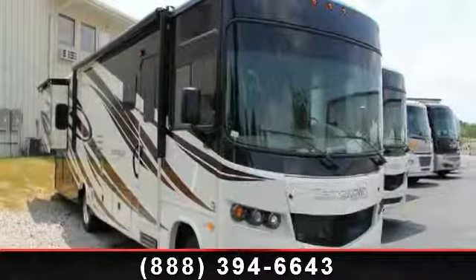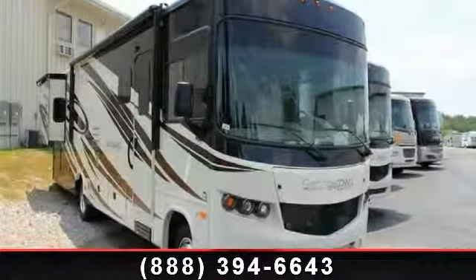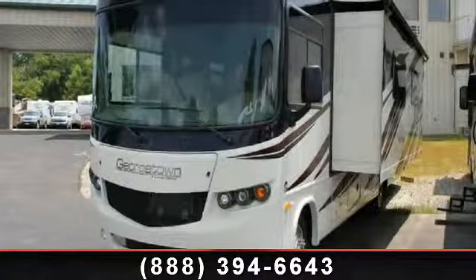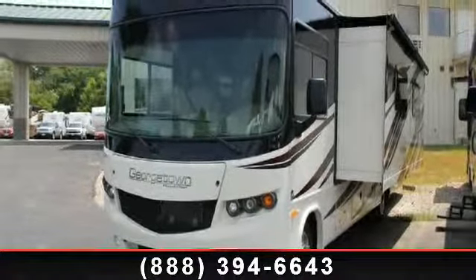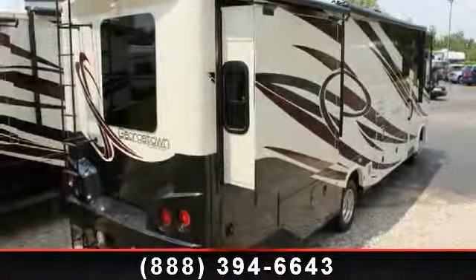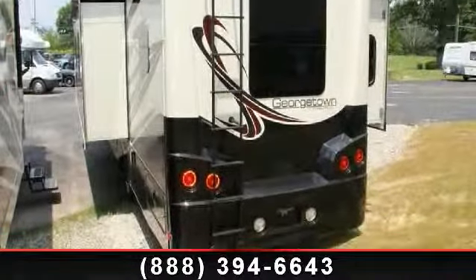Start planning your next trip in this 2014 Forest River Georgetown 335 DS. Here we have the standard for styling, quality, and driver comfort in Class A gas RVs. This is the easiest and most comfortable form of RV traveling in the industry.